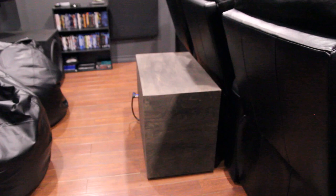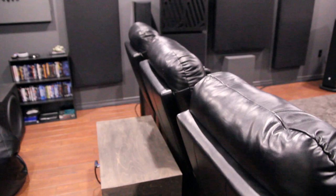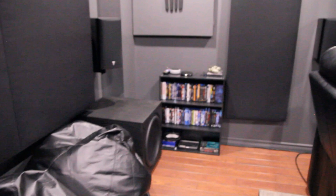The Harbottle M18s are doing near-field duty on the main seat. The Dayton UM18 is sitting in the back, along with a couple of bean bag chairs that don't really get used too often, but they're there. The movie collection is slowly growing also.